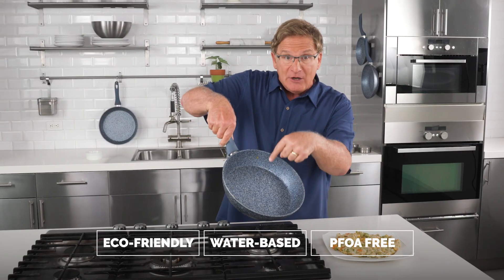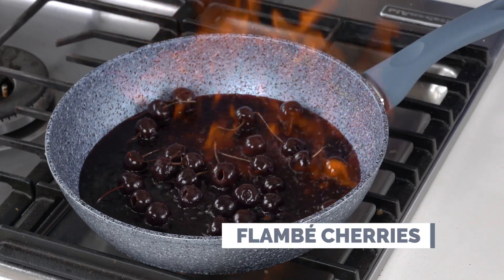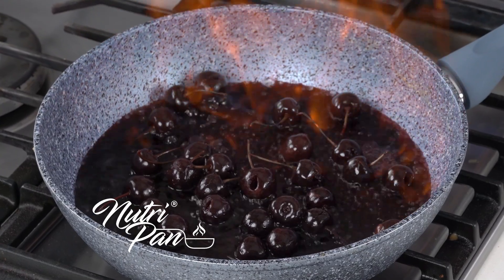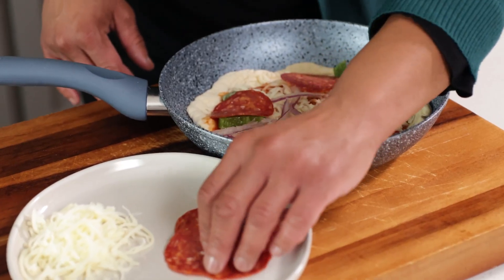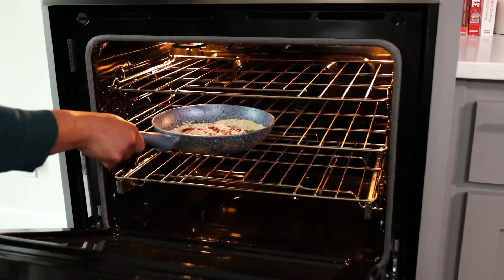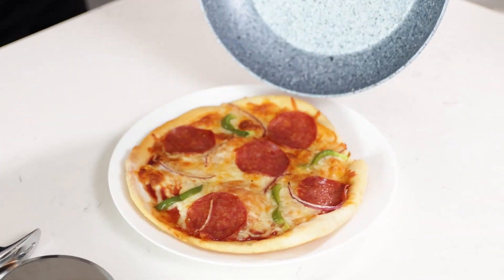And when it's time for dessert, how about some flaming flambé cherries? Other pans might not be able to handle this, but NutriPan can do it all. One of my family favorites is pizza and I can make it right in my NutriPan. I just add my favorite ingredients and pop it right in the oven. When it's done, it just slides right out of the pan onto my plate — it's the easiest way to make homemade pizza.